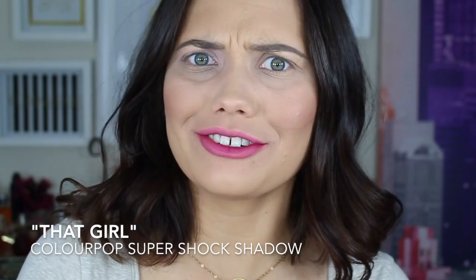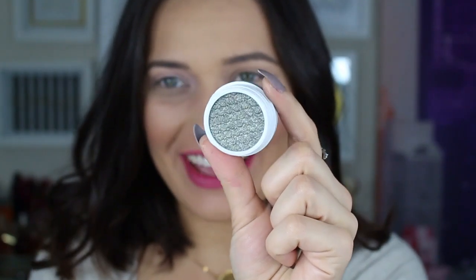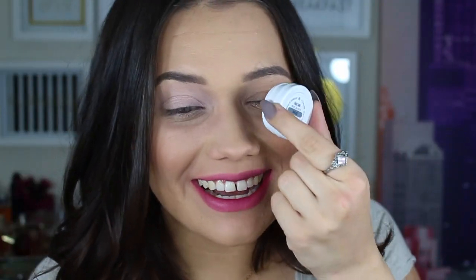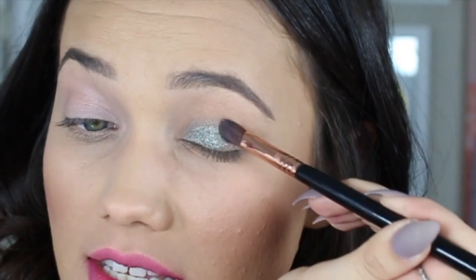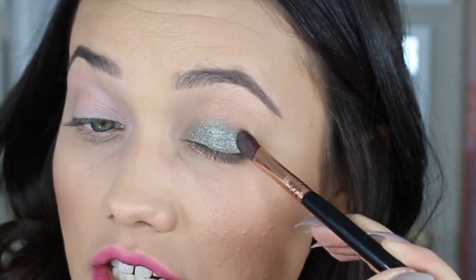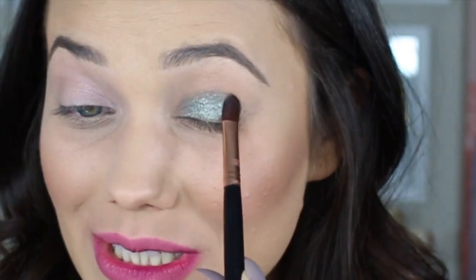So now it's time for the most exciting shade of the collection, because it's called That Girl, and my channel is That Girl Shae XO. This shadow has nothing to do with me — I'm just going to claim it and act like it does and just pretend. Get on my face! This is the most amazing shadow in the whole collection. It's so gorgeous — look at this.